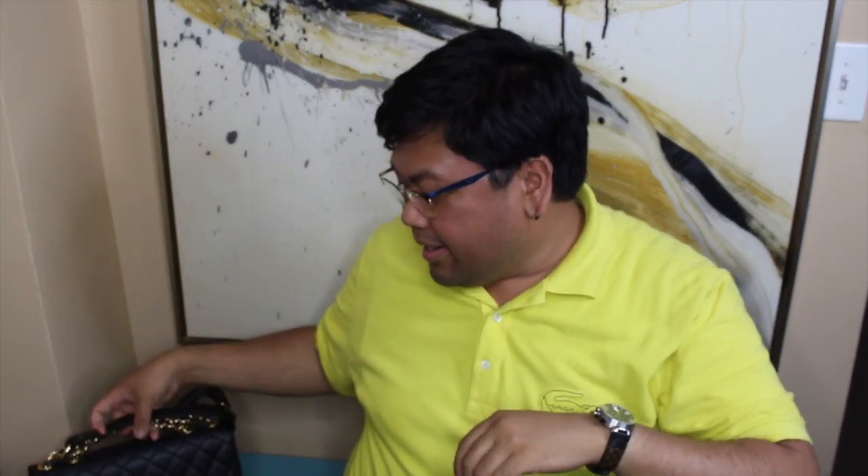The final luxury must-have is something I'm actually wearing right now: a watch. This one is from Louis Vuitton — it's analog but also digital, so it has both functions. I have several watch straps for it. To sum up: SLGs, a clutch, a scarf, a bag, and a watch — those are my five luxury must-haves.